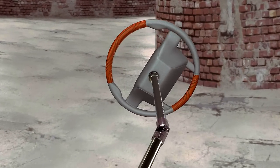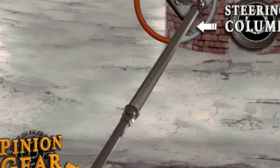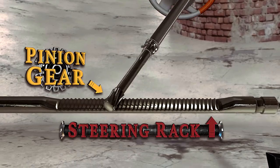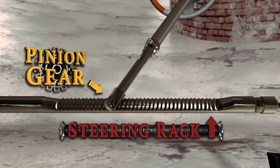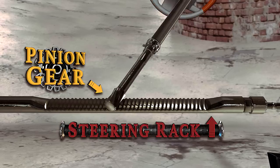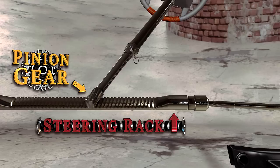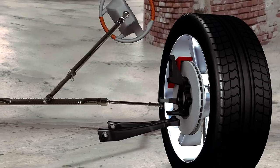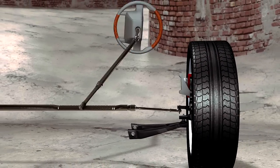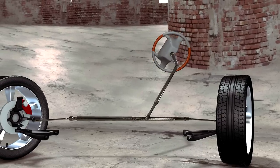As you turn the steering wheel, the steering shaft or column rotates the pinion gear. The teeth of the pinion gear and the steering rack interlock as the pinion rotates. This rotation will push the rack. When the rack moves, the attached tie rods and steering knuckles act as pivot points and turn the front tires. For example, rotating the steering wheel to the left will push the rack to the right, pivoting the front tires to the left.